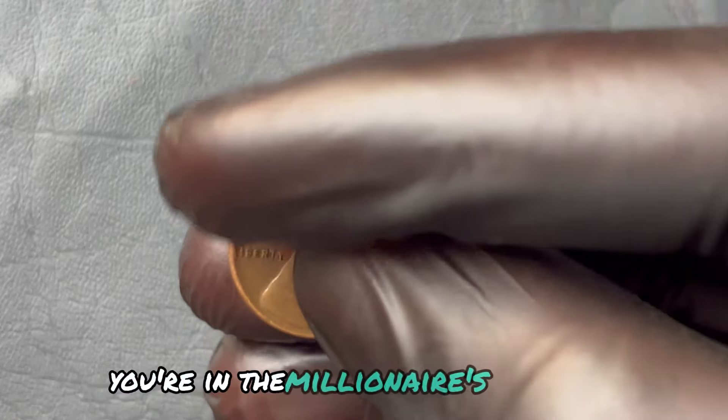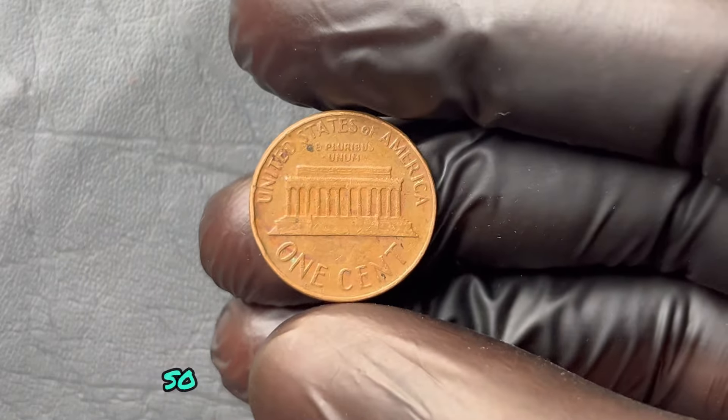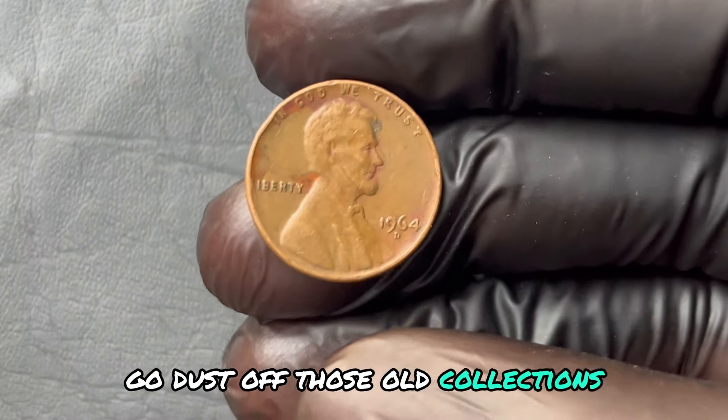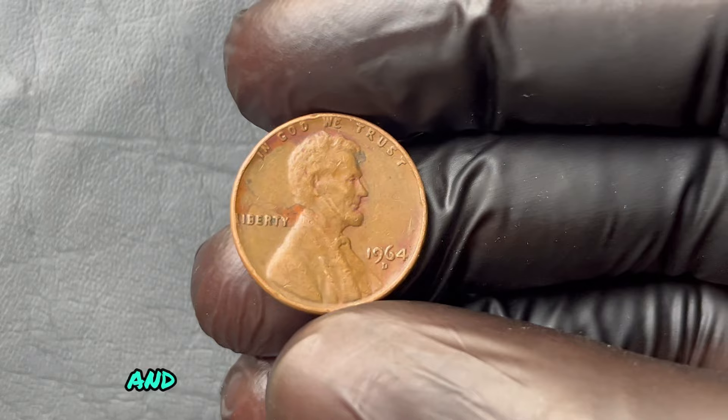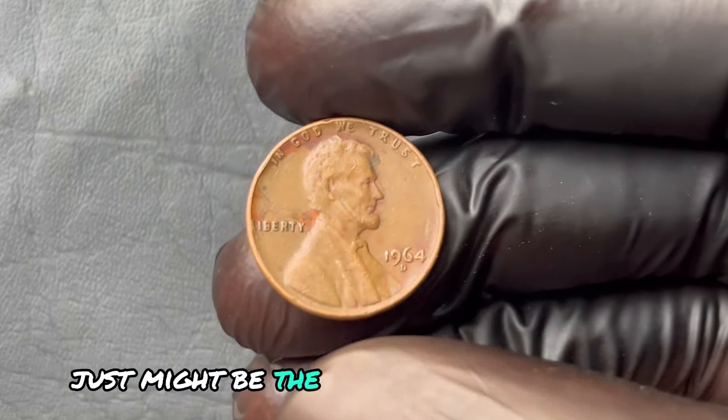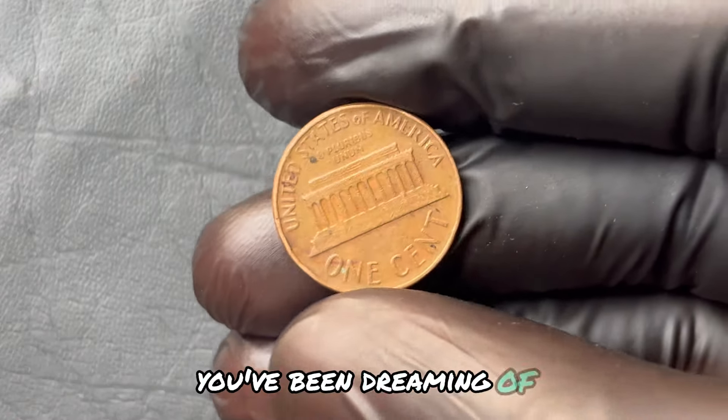You're in the millionaire's club now. So what are you waiting for? Go dust off those old collections, check those coin jars, and see if your fortune is waiting. Because that penny you've overlooked for years just might be the key to the wealthy life you've been dreaming of.